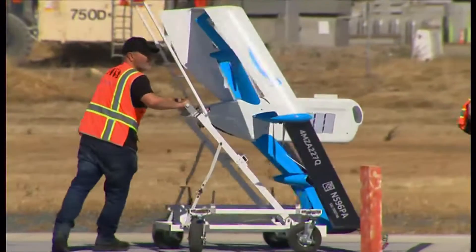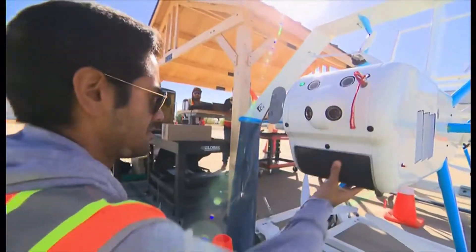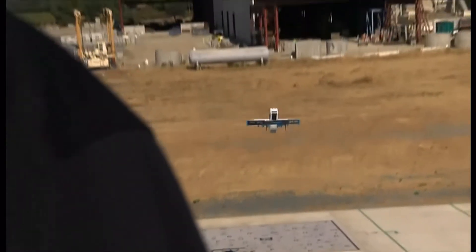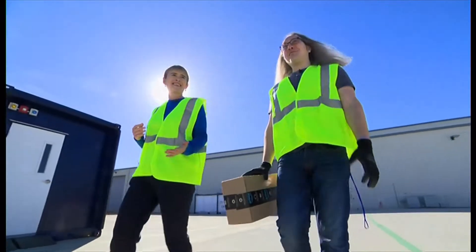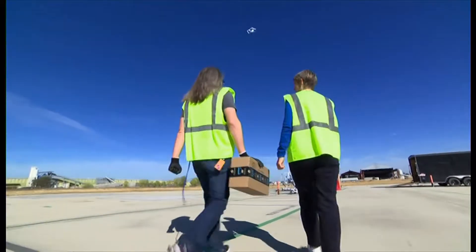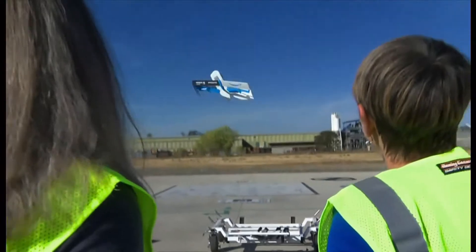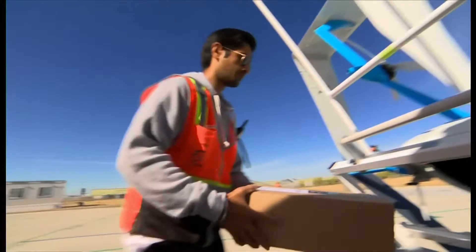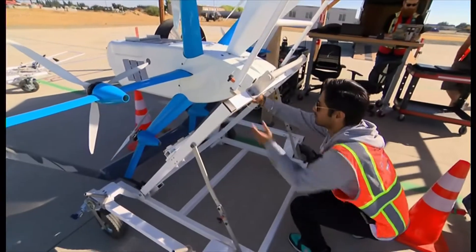Mission accepted. We're the first to see behind the scenes at Amazon's launch facility. Here's a parcel going out — it can't be bigger than a shoebox, nor weigh more than five pounds.